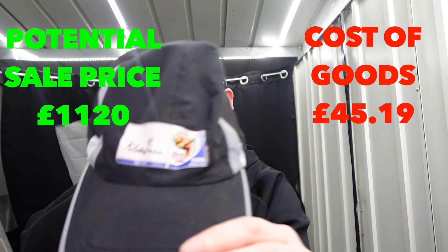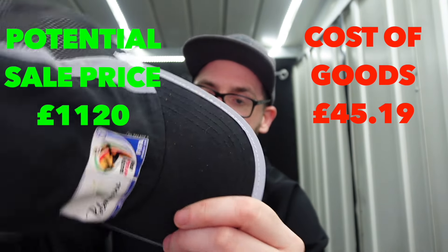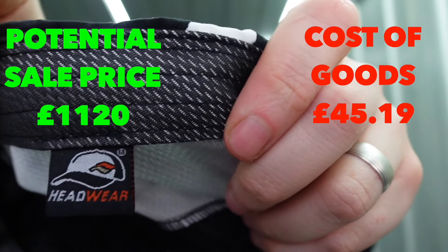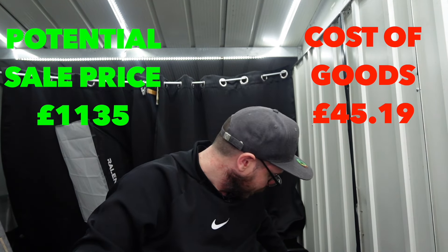This one here is quite cool - South Africa 2010 World Cup hat. Headwear tag on that - never really heard of headwear. I think that, again, will go to a football collector or a football fan and will snap out pretty quickly. That's a good one.